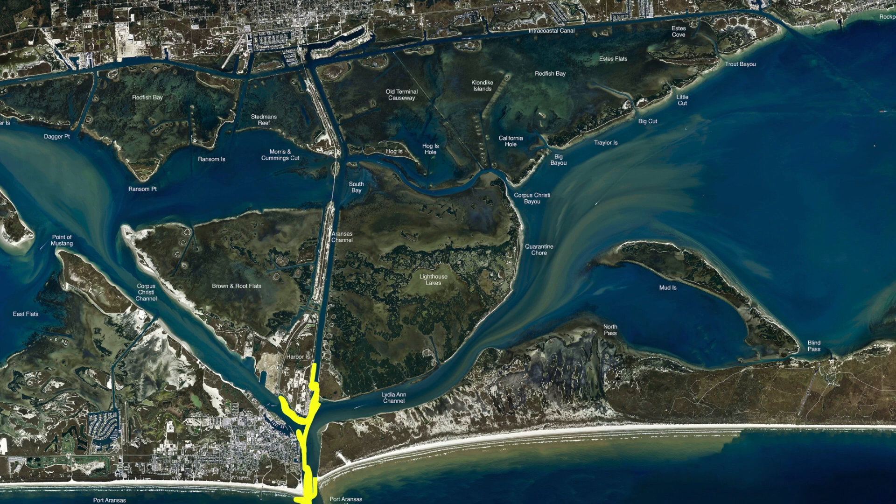Get on that north jetty, same thing — anywhere down through these rocks, all the way from this point all the way down through here. If you can't fish one spot, get on the other where it's not as bad. Be courteous to the people that are on the bank, but there is some good fish to be had all down through here. You can also get on the outside of that north jetty when it's too strong a south wind and do the same thing.